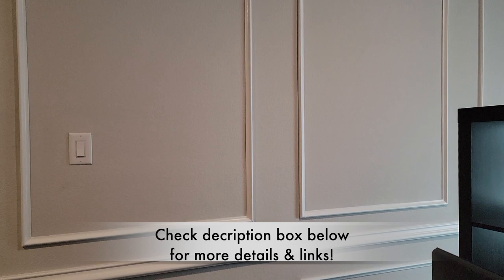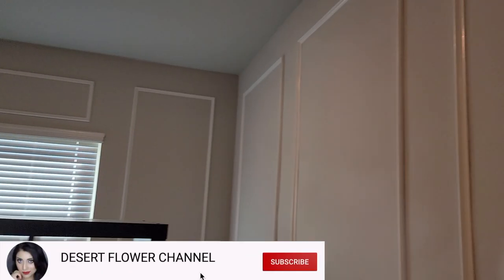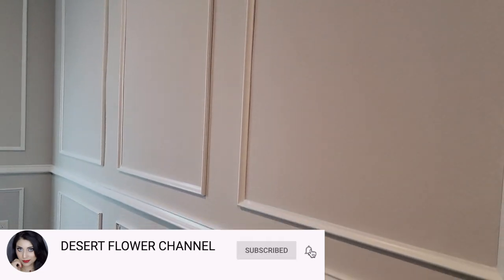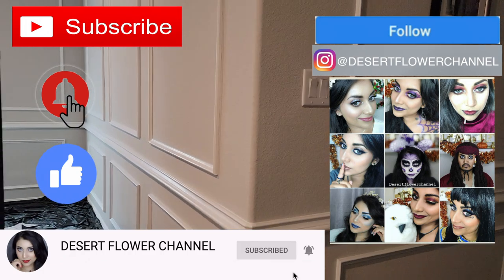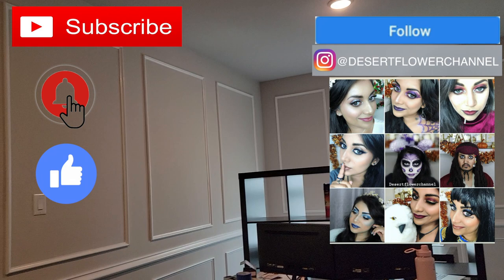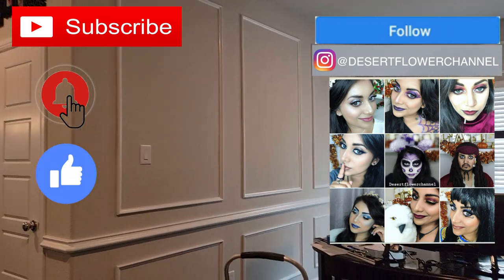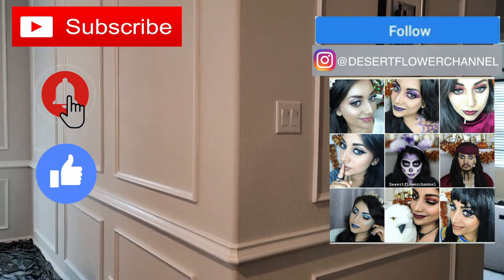Before we begin, let me remind you that subscribing is 100% free, so go ahead and click that subscribe button as well as the notification bell so that you're notified every time I post. I post every single week, so you don't want to miss out, especially for my fall videos — I go all out during fall and even Christmas time.